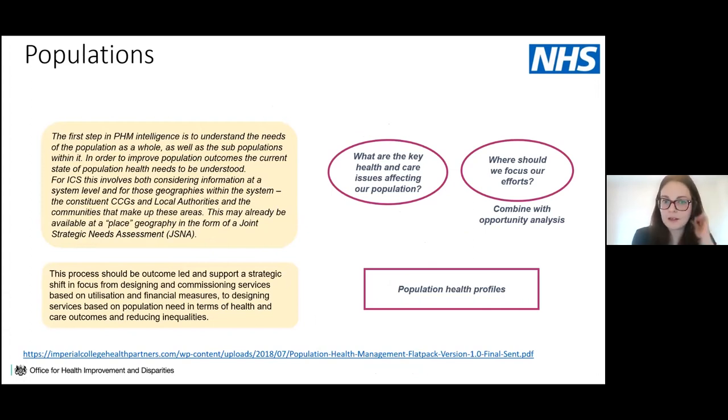The first step draws on existing expertise and resources to identify key health and care issues affecting local populations. This may already be available at place geography through joint strategic needs assessments, CCG and local authority intelligence outputs and needs assessments. Some integrated care systems are also producing population health profiles — mapping health indicators for specific areas down to primary care network level, identifying what's unique about each population.